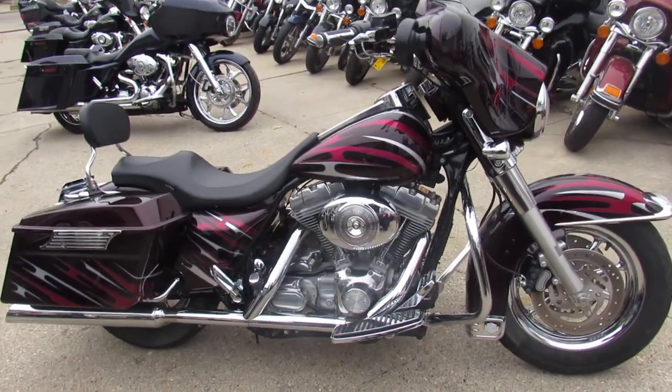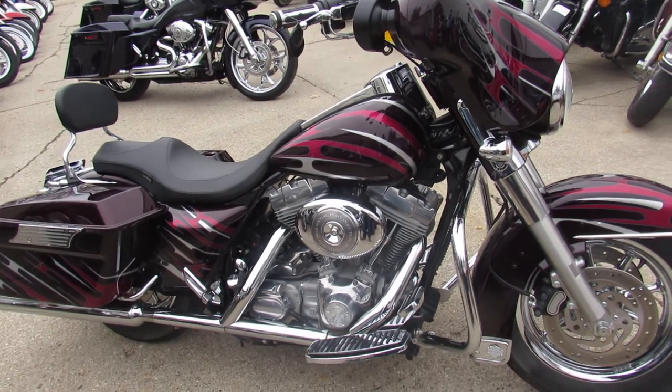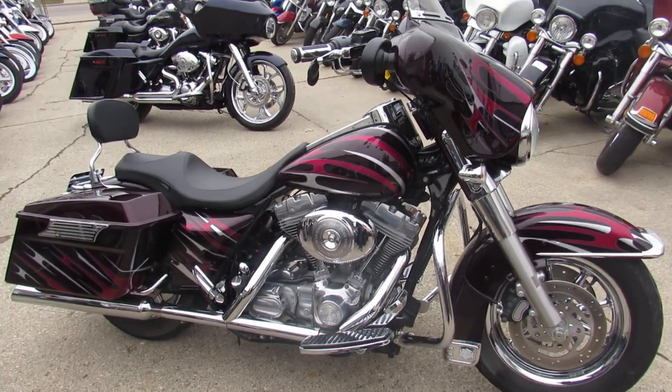You guys can't go wrong with this 2005 Electroglide Classic at $64.99. Visit our website at ApprovalPowerSports.com. Call today and you can ride today.